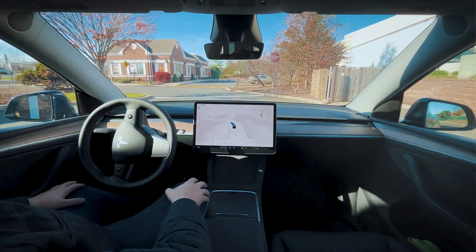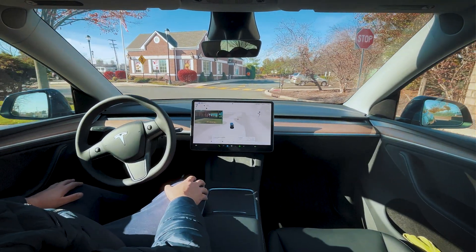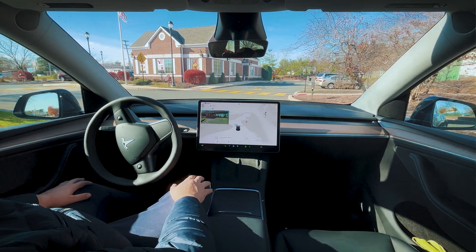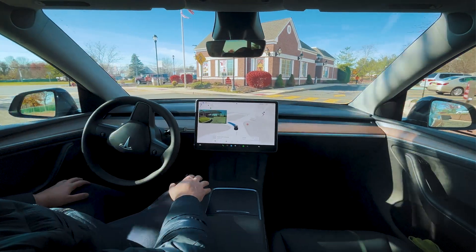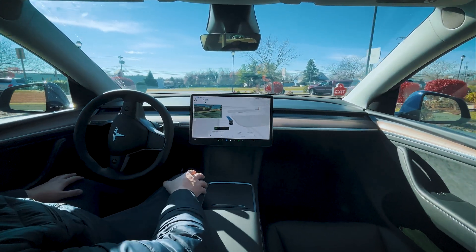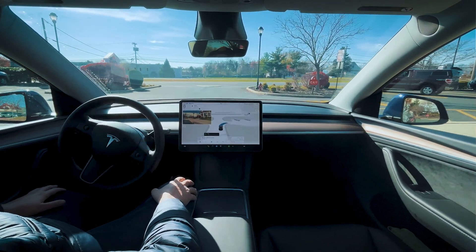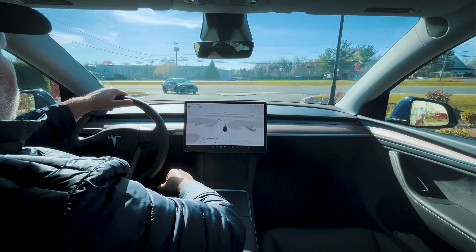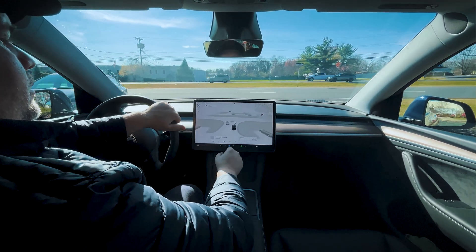Let's see if it parked itself at the Wendy's parking lot. We should be going right here instead of left — left puts us at the exit. Let's see what it does here. Oh, that's runway only. Still having trouble navigating parking lots.